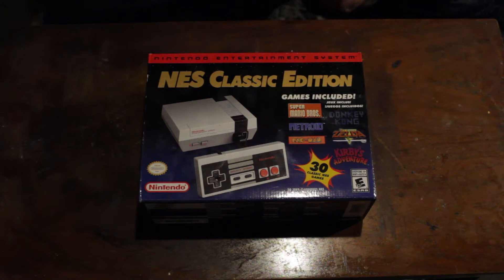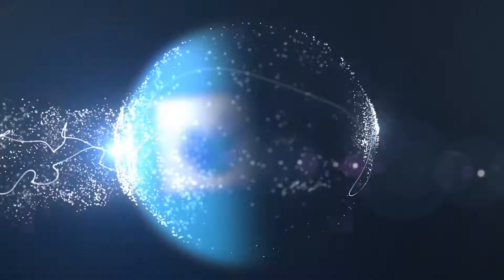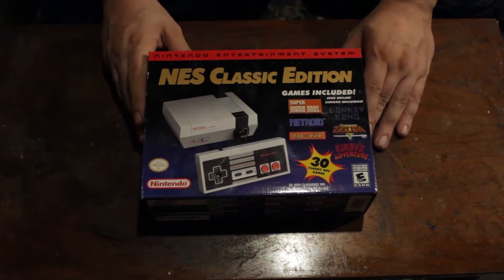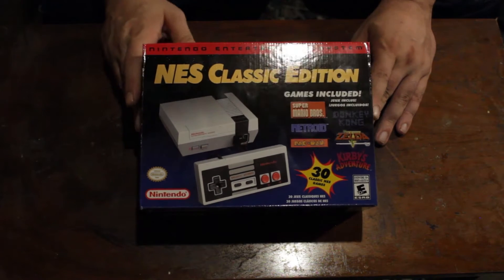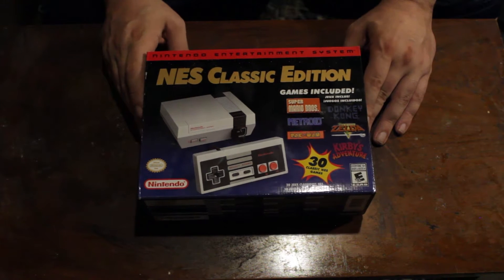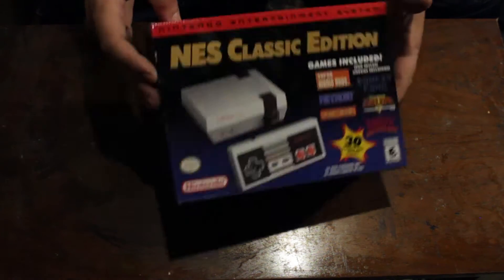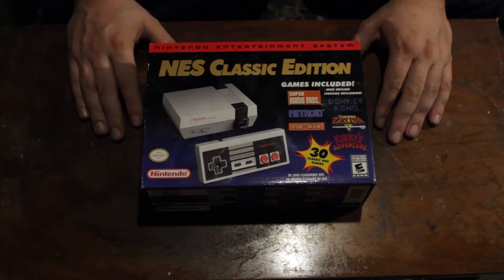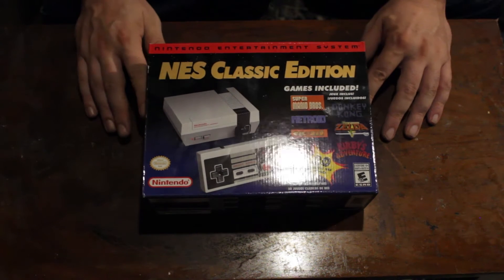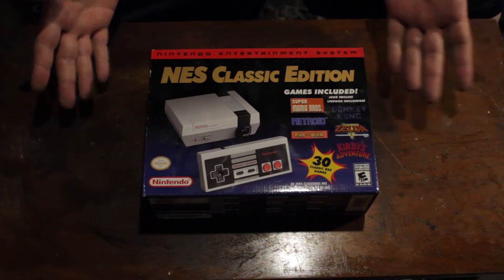The NES Classic Edition has returned to store shelves. Let's see what's inside the box. The Nintendo Classic Edition has returned, and it's been about a year and a half since they were initially released. Nintendo did not prepare for the outrageous demand for these, so they've put them back on store shelves in large abundance. It's actually a few days after the second release date, and I was able to pick one up — just had to look up on the internet where I could find one.